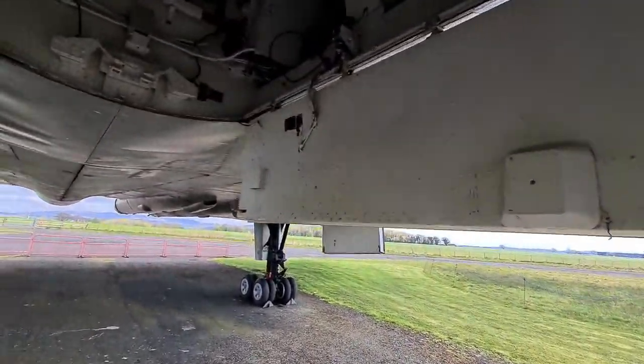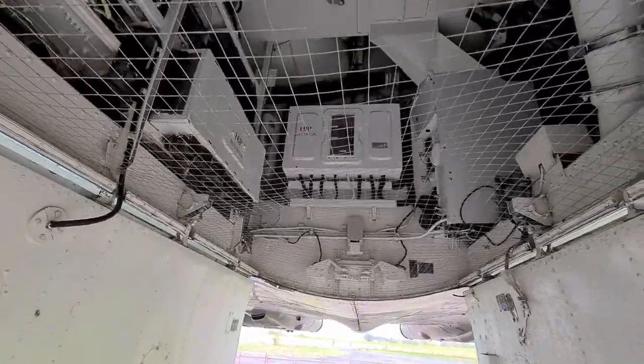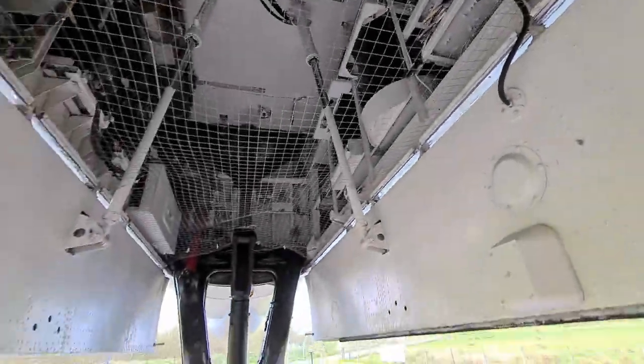Sounds like a bird, but it's not. I think it's an alarm. This is for the front undercarriage, as you can see there.